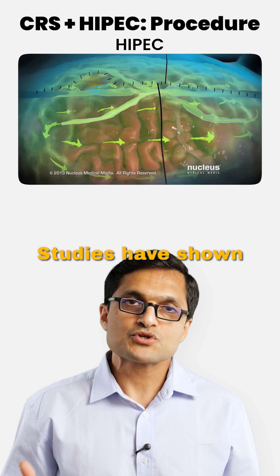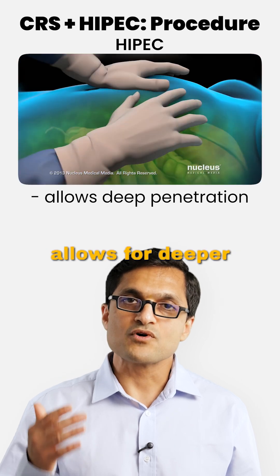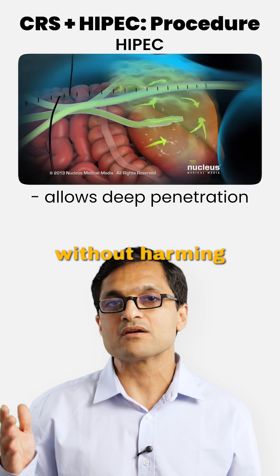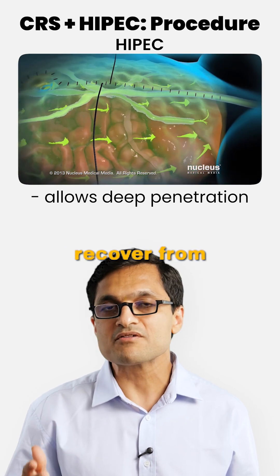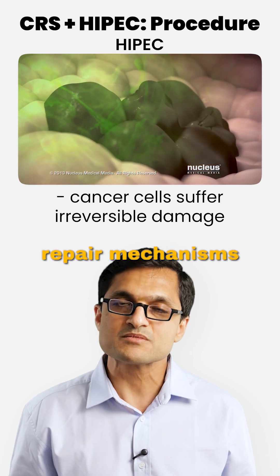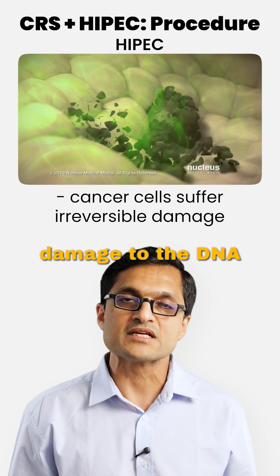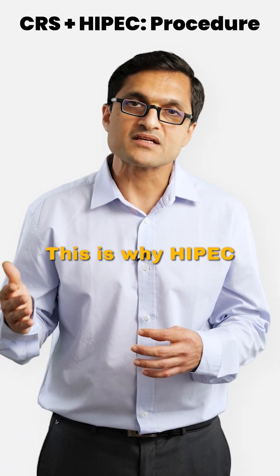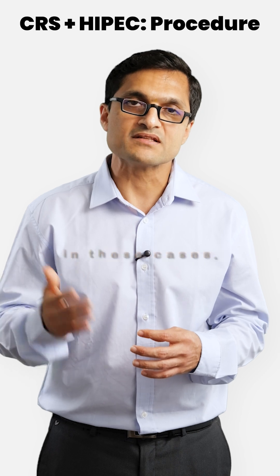Why this temperature? Studies have shown that this temperature range allows for deeper penetration of the chemotherapy into the cancer cells without harming normal tissues. Normal cells can recover from heat, while cancer cells, which have poor DNA repair mechanisms, suffer irreversible DNA damage and apoptosis, which prevents further growth. This is why HIPEC is such a powerful adjunct to surgery in these cases.